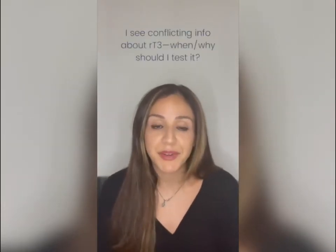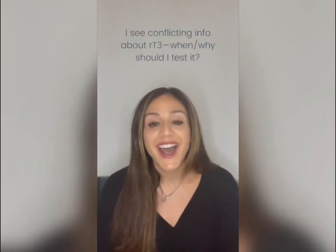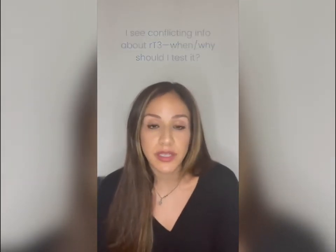Let's talk about reverse T3 — a controversial one. When and why should you test it? T4 converts to T3, our metabolically active thyroid hormone. But under extreme stress, T4 can convert instead to the inactive form, reverse T3. So someone may have normal TSH and normal T4 but low T3. We first consider conversion issues like low selenium or low iron.